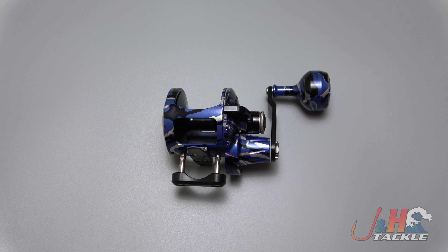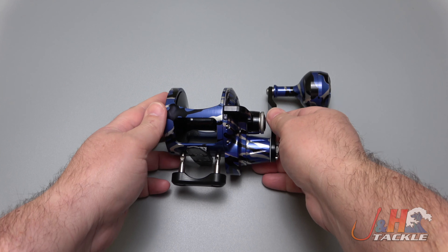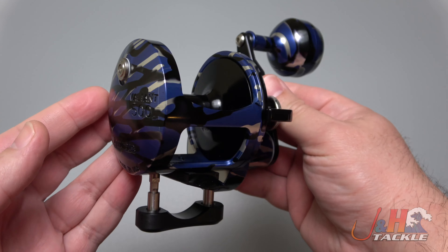Hey guys, it's Josh over at J&H. I want you guys to have a look at this — this is the Acurate BV500 in limited edition Blue Tiger colorway.